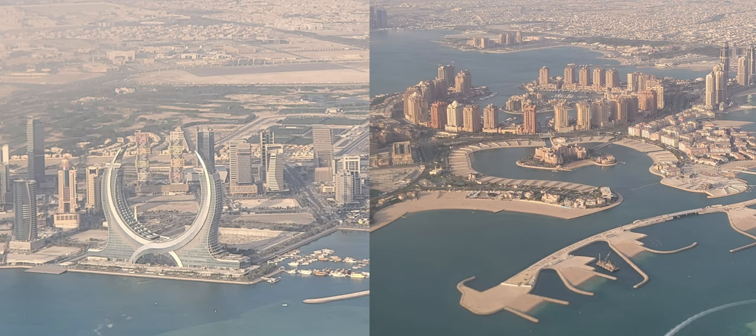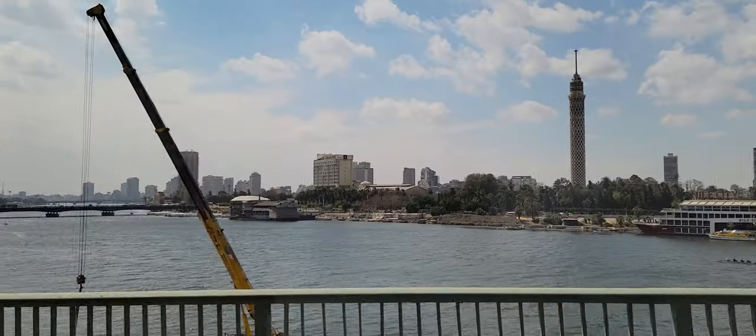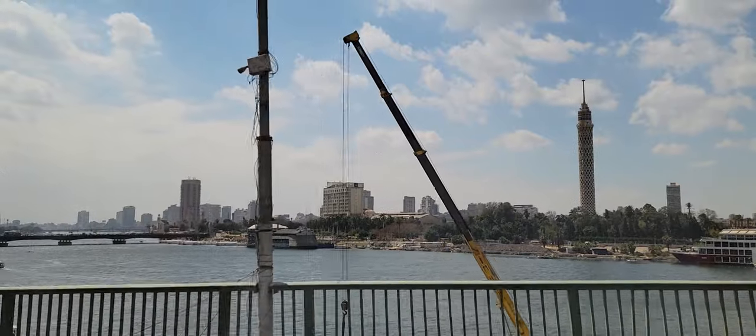Here we are flying over Qatar. We were unable to get out and sightsee because of COVID, but it was so beautiful to see it from the top.